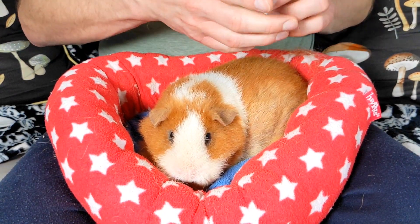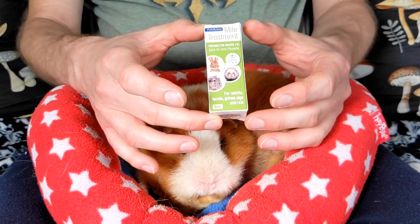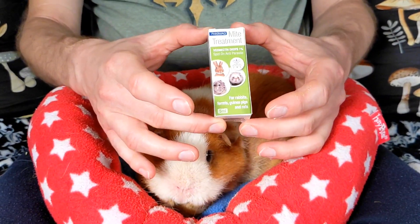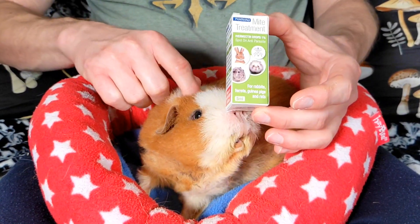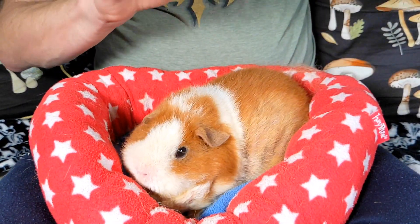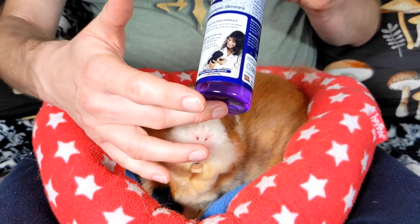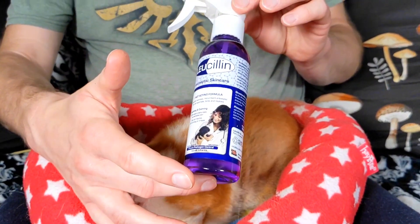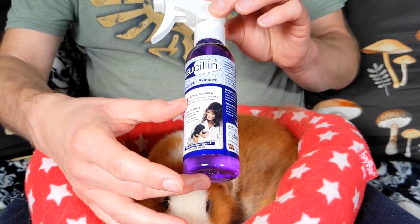What we used for the mite treatment is these ivermectin drops — we placed one drop on her ear, once every three days for three doses, and that did seem to clear things up. To help with the wounds because they were bleeding, we sprayed this on and used a cotton swab to spread it around to make sure the wounds were covered and there was no infection.